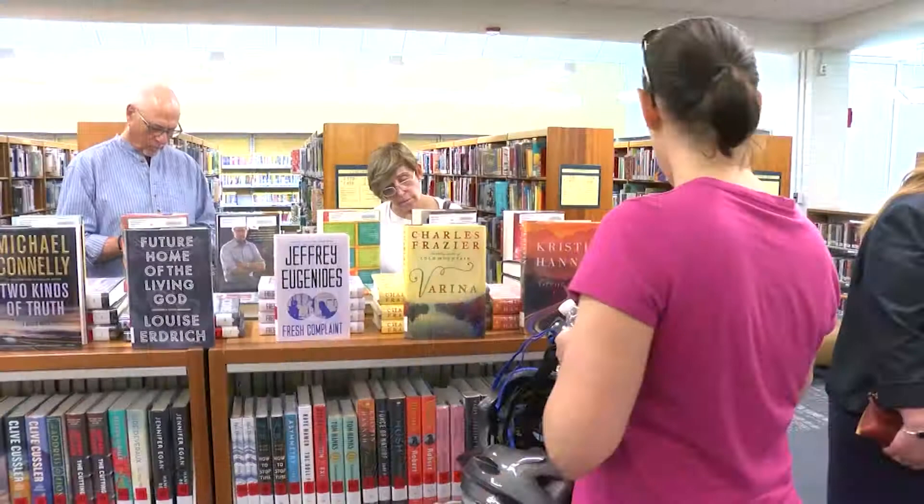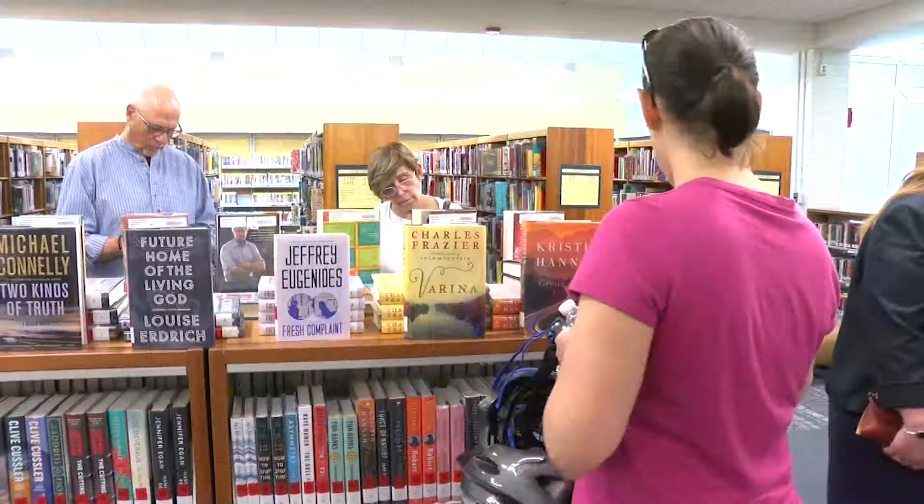The library is located at 7400 Arlington Road in Bethesda. For more information, go to montgomerycountymd.gov/library.